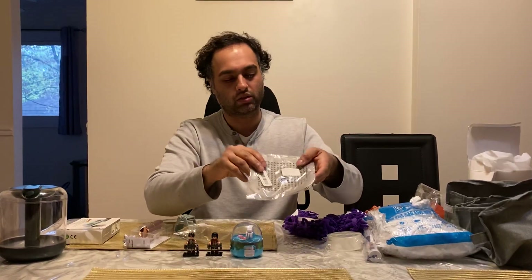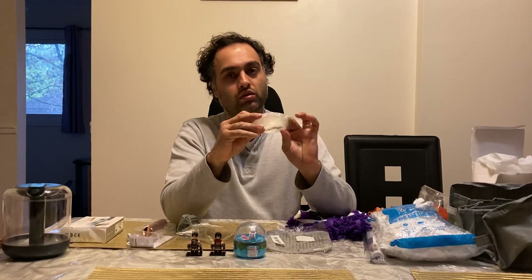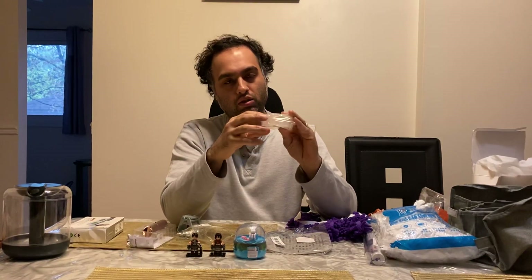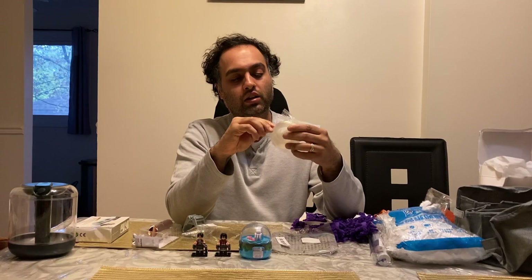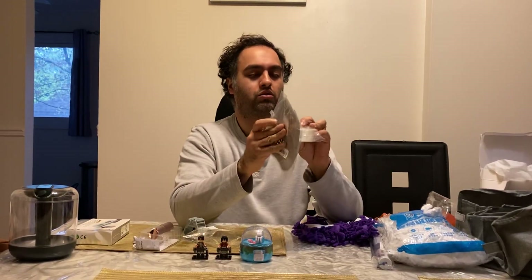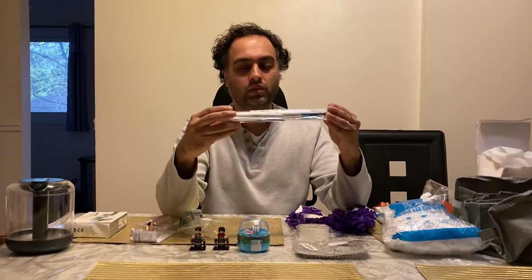This is nano tape for mounting things onto the wall. You peel it off, cut how much you want, peel off the sides, and stick it to whatever you want to attach to the wall. It's good for hanging up pictures or putting things on the fridge.